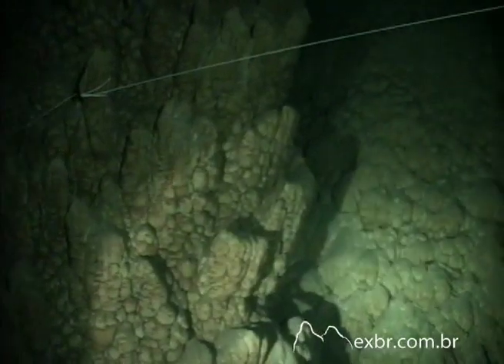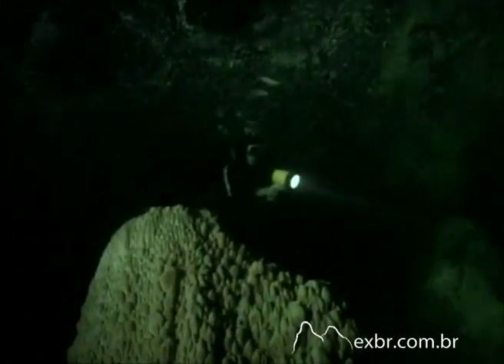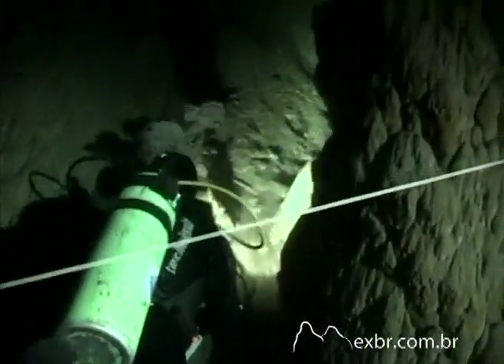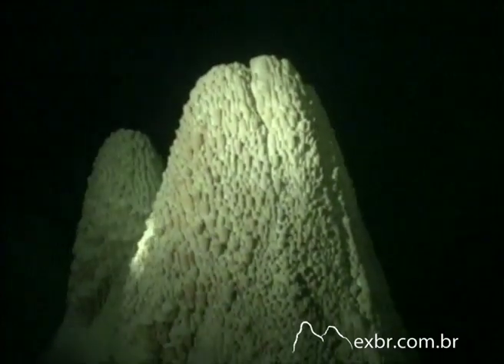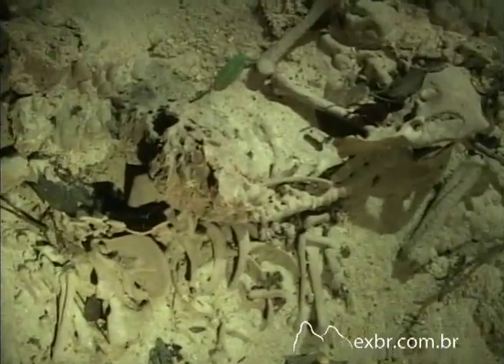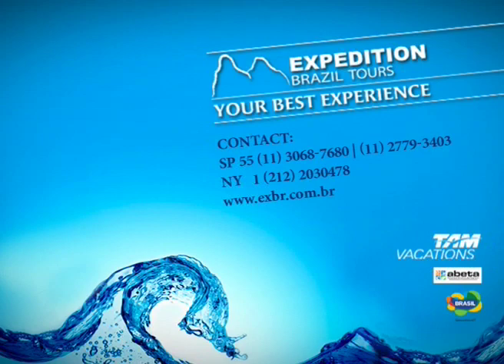The waters come from an underground spring and are constantly renewed. There is an absence of vegetation and rare underwater life, and so these formations become the main attraction in this mysterious scene. One can see the bones of a great anteater that accidentally fell in recently.